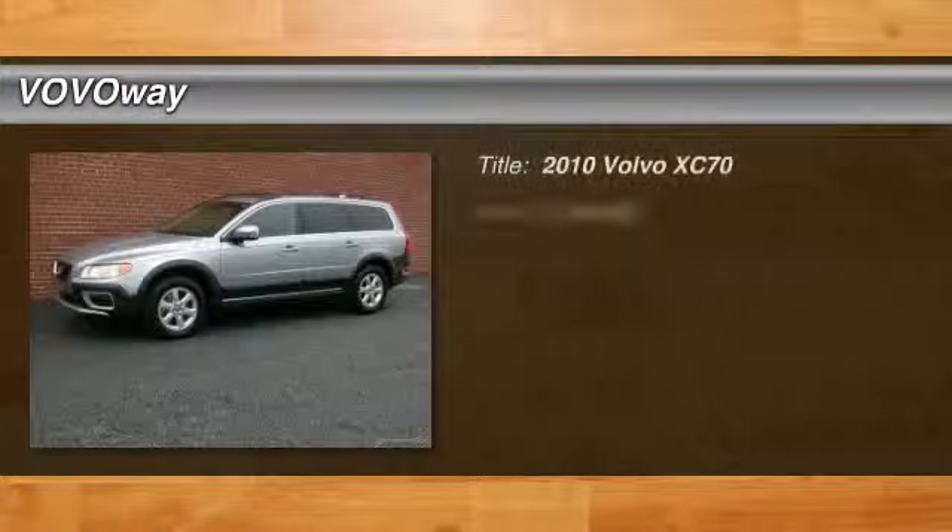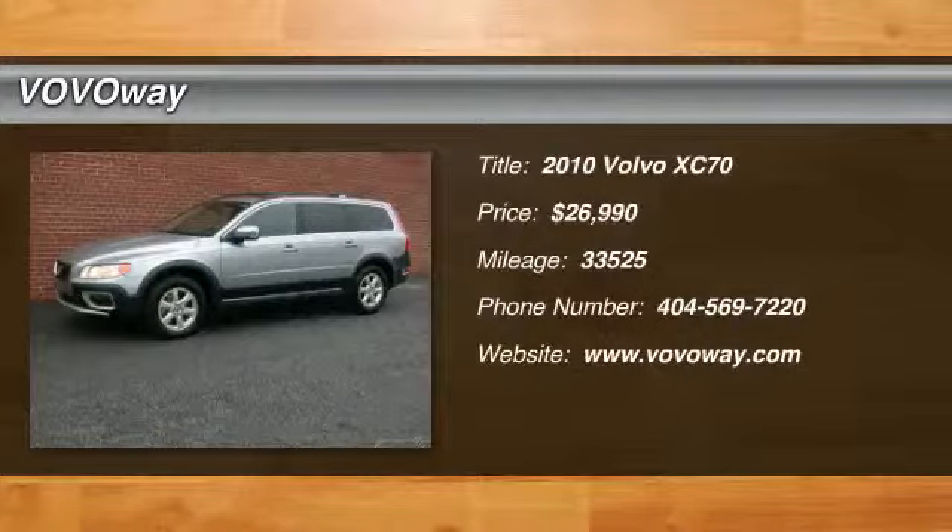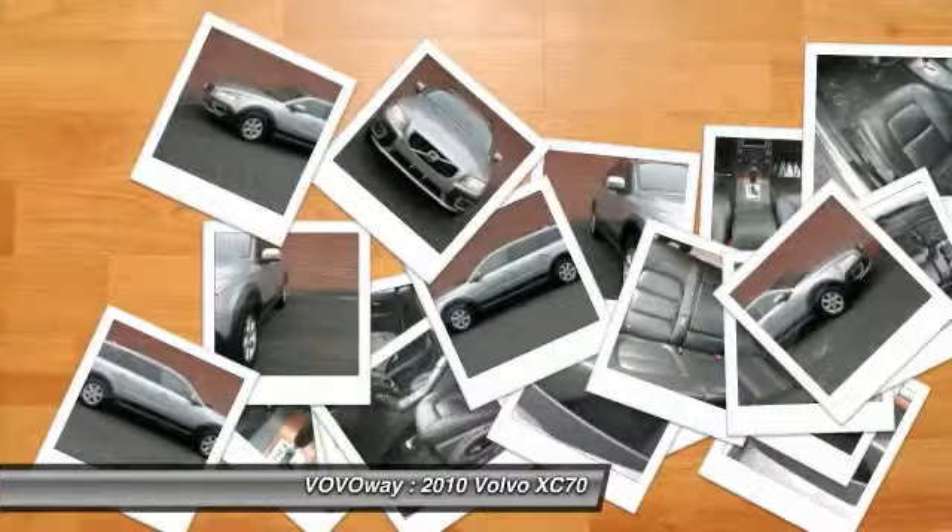The 2010 Volvo XC70. The XC70 is safe by nature — human nature. Your humans are safe with us.